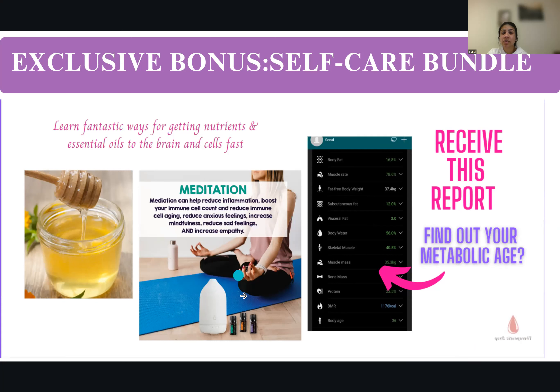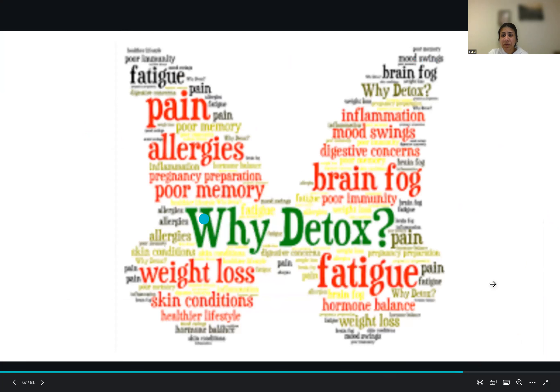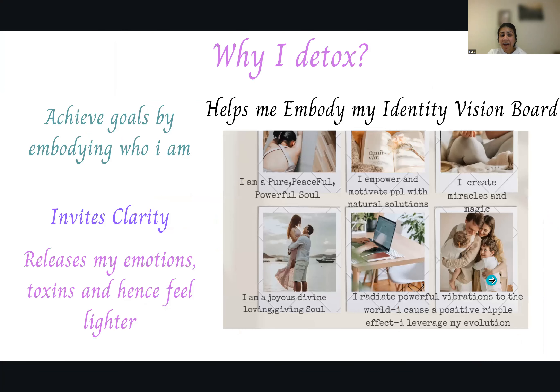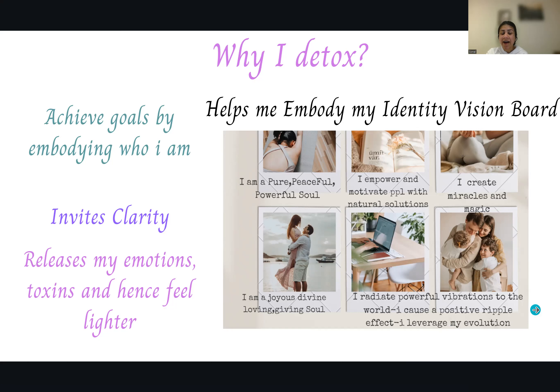Meditation is so important — it can help reduce inflammation, boost your immune cell count, reduce immune cell aging, reduce anxious feelings, increase mindfulness, and increase your energy and vibrational frequency in megahertz. Why detox? There are so many reasons. You can achieve goals by embodying who you are. It invites clarity, helps you embody your identity and vision board. When you detox, emotions release and you feel lighter — it's not just the toxins coming out, but also releasing what you hold on to in life.